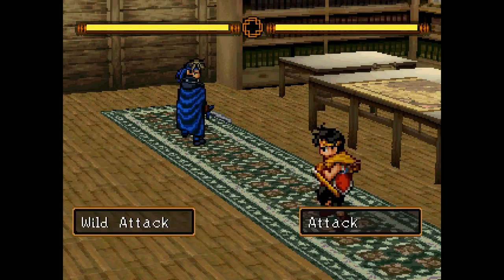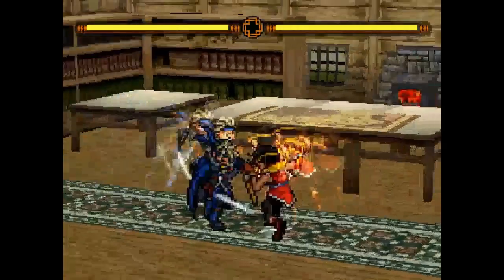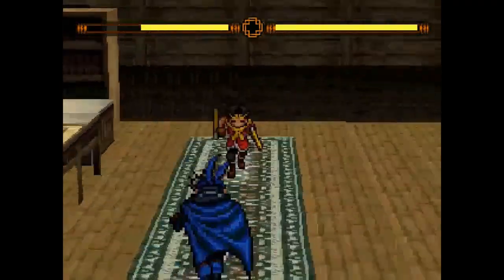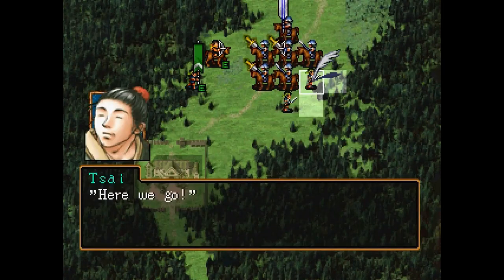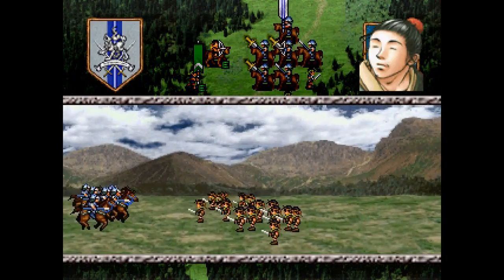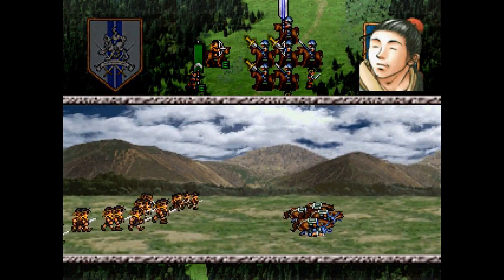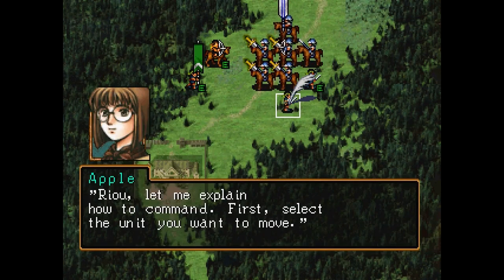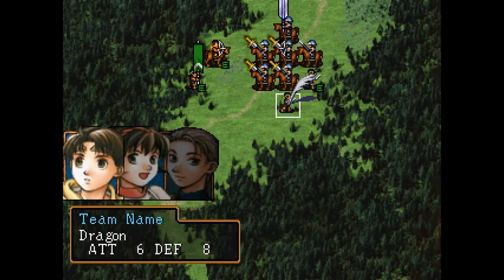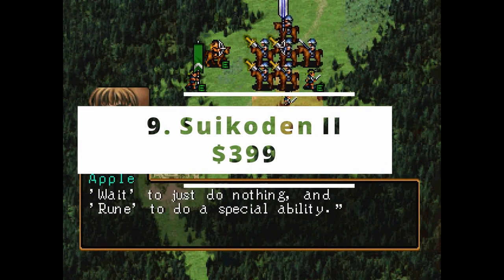Gameplay is very similar to the first game — your party can hold up to six characters, each with their own attacks, spells, etc. One of the cooler features is the Unite ability, which lets two or more characters combine forces for a super attack. There's a lot to love: short load times, incredible graphics, great cutscenes, amazing soundtrack and sound effects, solid mechanics, and a fantastic story. The only downside is the poor English translation. RPG fans who enjoyed the first Suikoden will love the sequel. This game's worth $399.